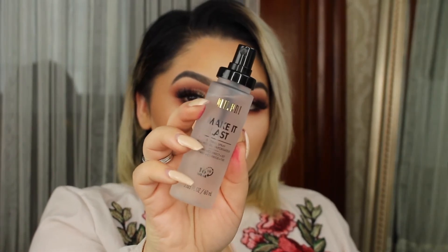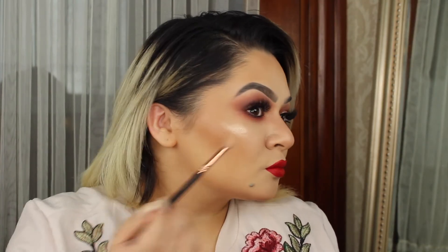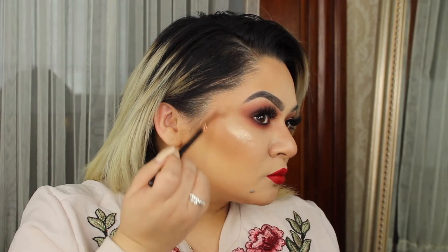Now, you want to set the face. I'm going to be using the Make It Last from Milani Cosmetics. I always like to spray my face before I do my highlight because I feel like it intensifies it a little bit more. Then, picking up this blush brush, I'm just going to be blending everything all together. And that is it, you guys. Let me just slow-mo for you guys real quick.